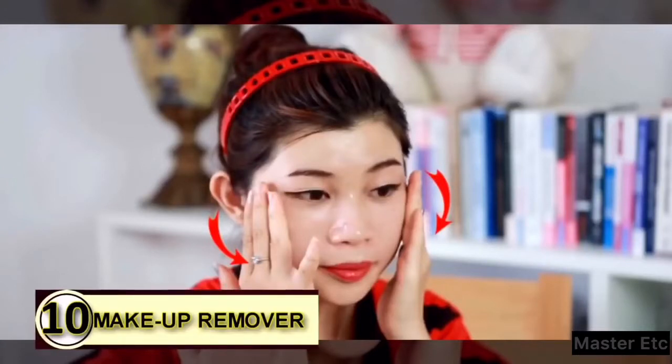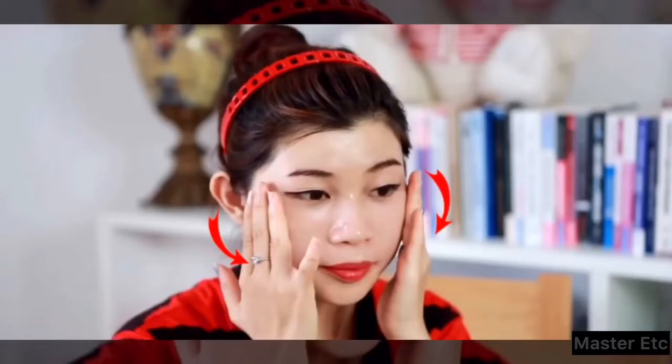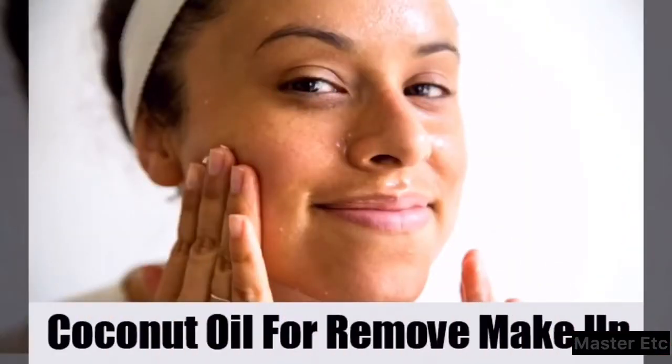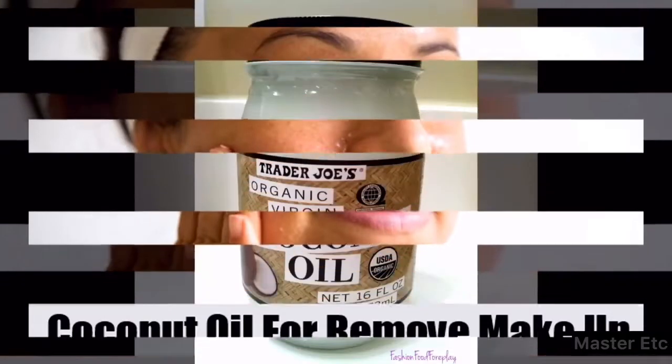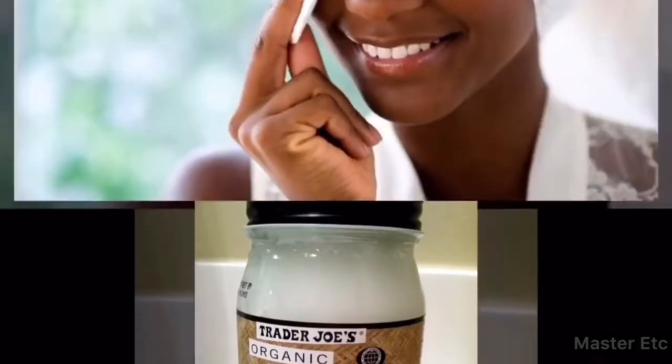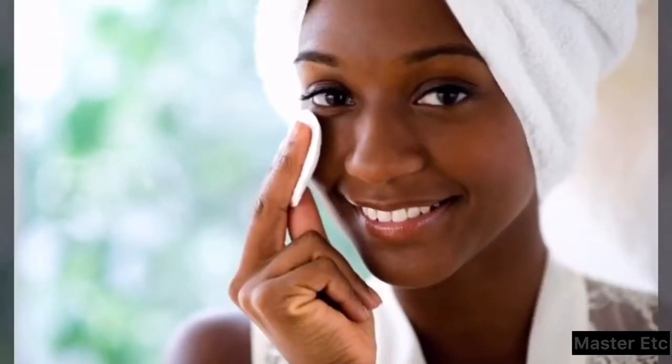Tip 10: Makeup Remover. Makeup on your face? That might be something you'd like to get rid of. Go ahead and use some coconut oil instead of chemicals. It will gently and safely remove all traces of makeup and will leave your face feeling healthy and refreshed.